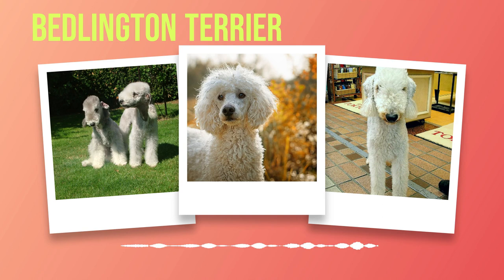If you seek a loyal and affectionate companion who will always keep you entertained with charming antics, then look no further than the delightful Bedlington Terrier.